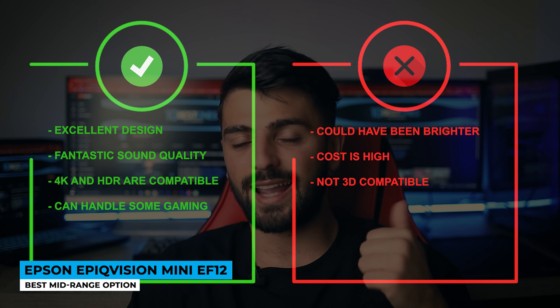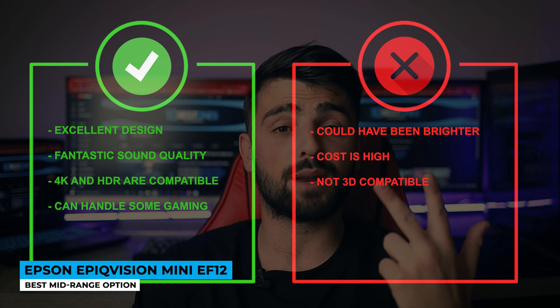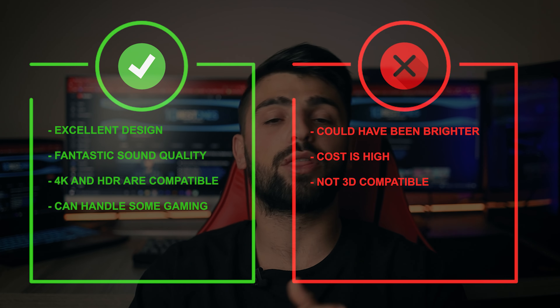Pros: excellent design, fantastic sound quality, 4K and HDR compatible, and can handle some gaming. Whereas for the cons: could have been brighter, cost is high, and not 3D compatible.